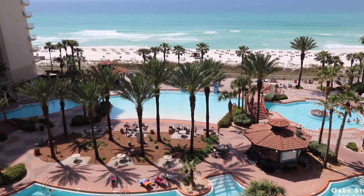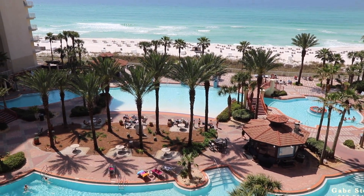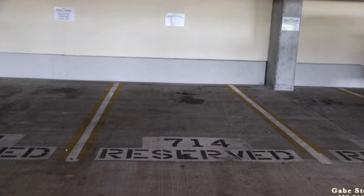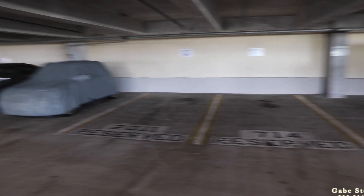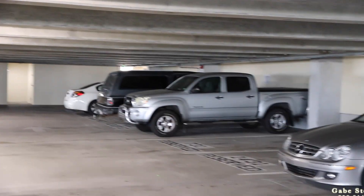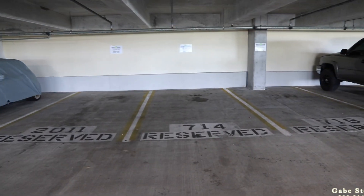Alright, so that is Shores of Panama unit number 714. Here's the parking space for Shores 714 — the door is right by that white car down there, so it's a dedicated parking space too.